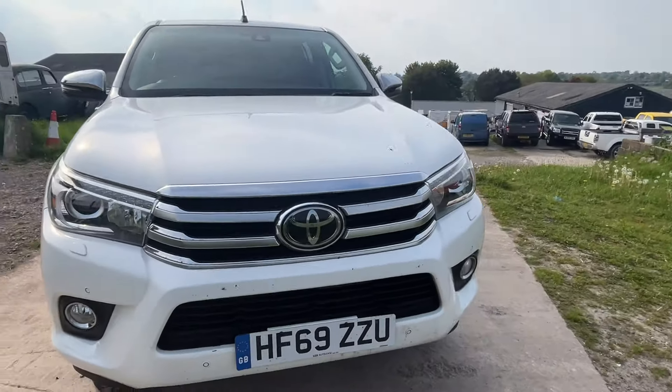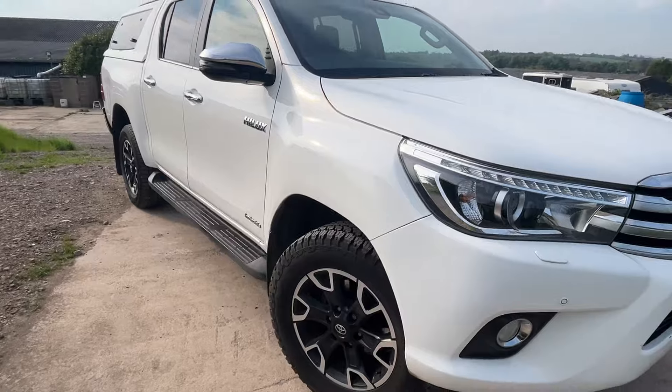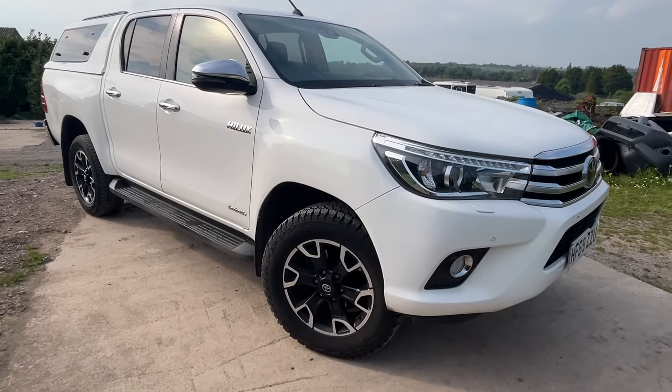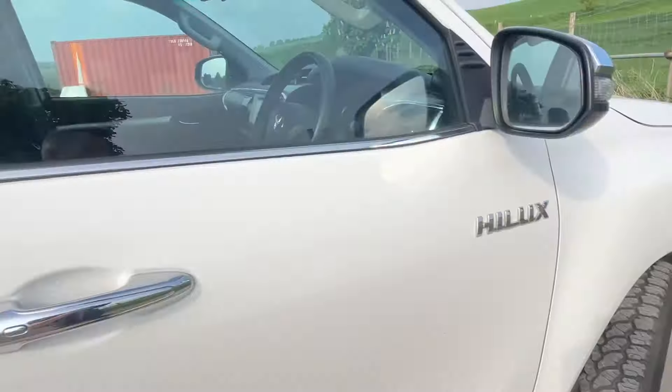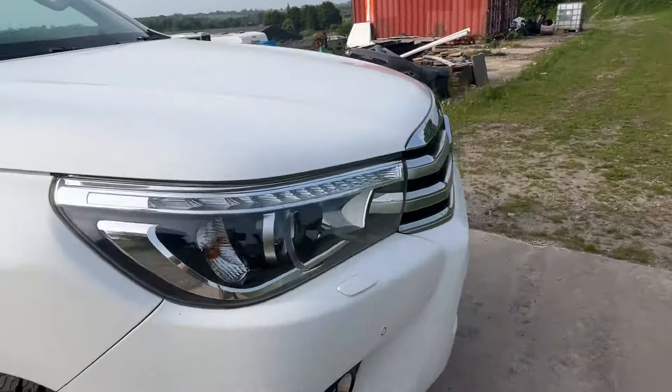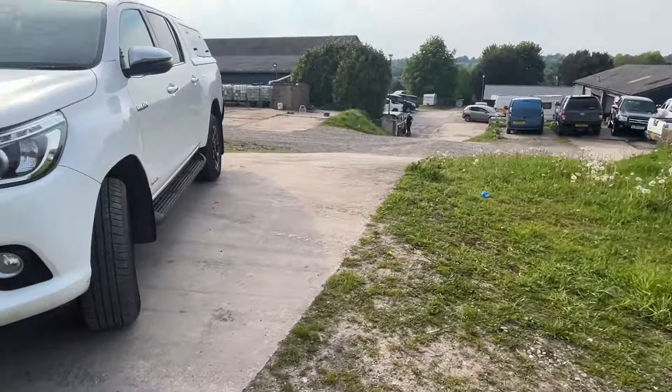If it's a short MOT we'll put a new MOT on and it'll be fully serviced before it goes out. We've got spare keys for this truck as well — a nice low-mileage Toyota, great all-round utility vehicle. We can give quotes for finance on this truck.